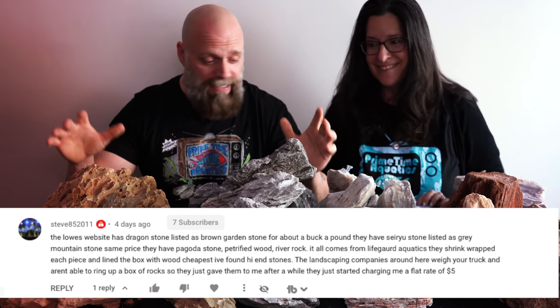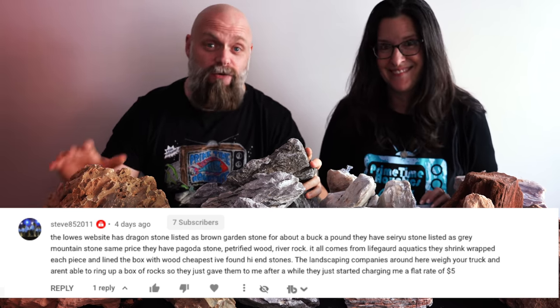Thank you to Steve852011. He left a comment in one of our videos and said hey, you've got to check this out — you won't believe the prices of these rocks. Today we are going to talk about this giant pile of rocks, which seriously is an incredible deal that I think you're going to love, and we had to share it as soon as possible.